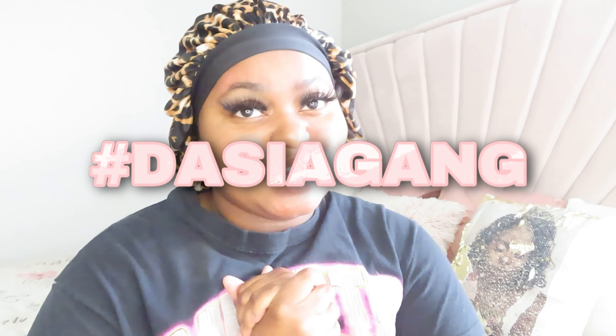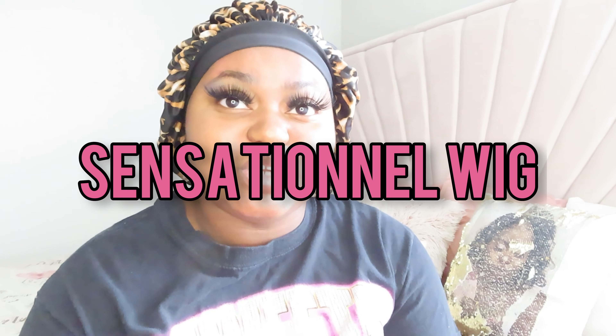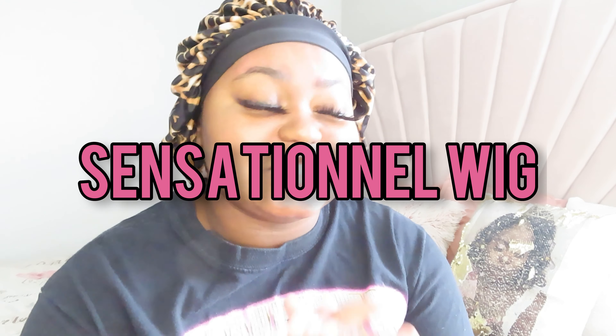Hey guys, it's your girl! I'm back with another video. As y'all can read by the title, I'm so excited — today your girl gonna be putting on this Sensational Vice HD lace front wig. This is the Juni Six, pre-plucked hairline, baby hairs, outlet, and it's synthetic, y'all. The wig is synthetic, so let's get into it!